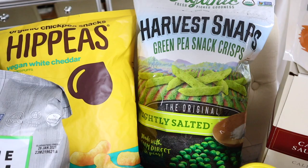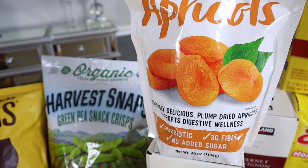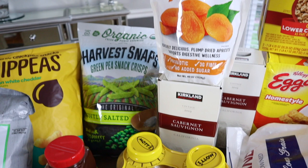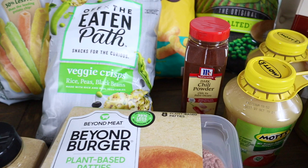We love these pea snack crisps. I found these apricots — they have probiotics in them and lots of fiber, so I thought this could be a neat snack to try for the girls as well. Then we needed a lot more applesauce. We use that a lot in baking as a sub for dairy and eggs, and just as snacks.